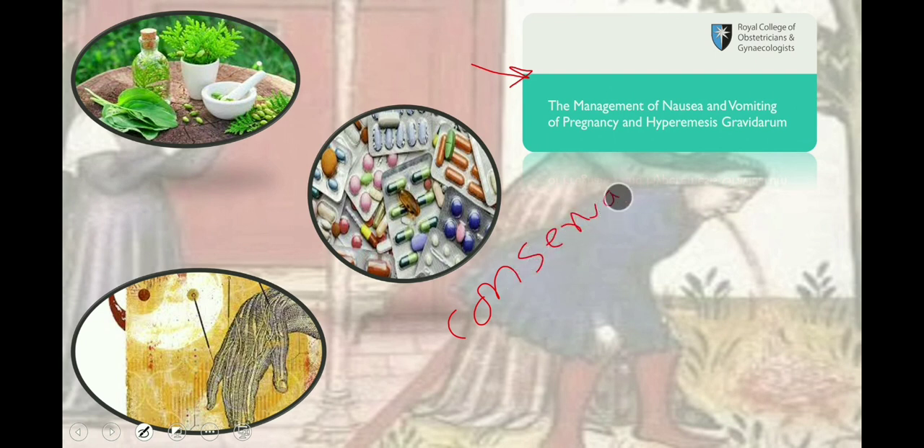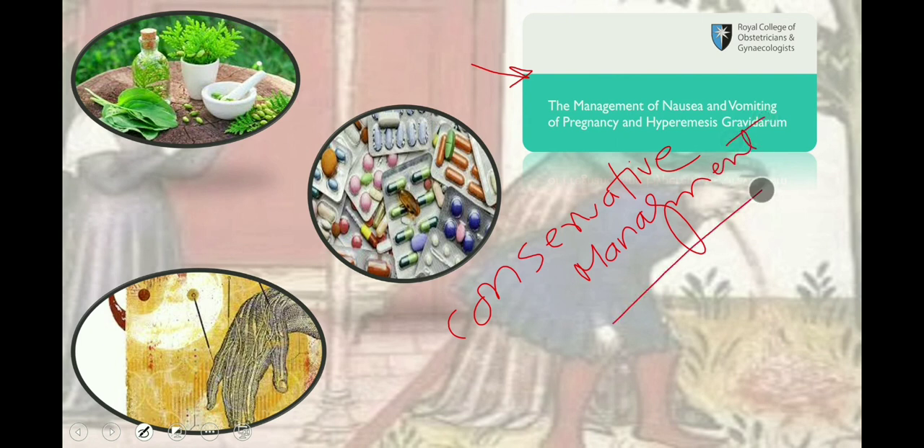How to manage excessive vomiting? RCOG guidelines encourage conservative management, dietary changes, and lifestyle modification. A woman is advised to take frequent small meals and avoid spicy foods.